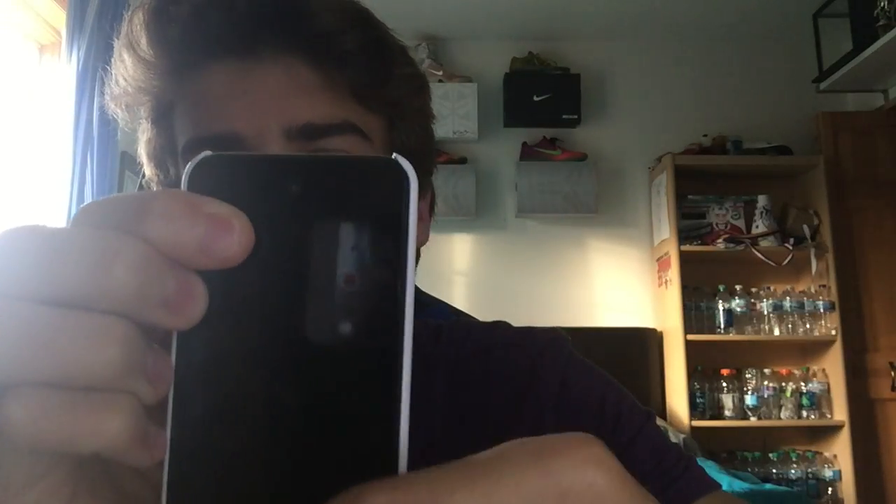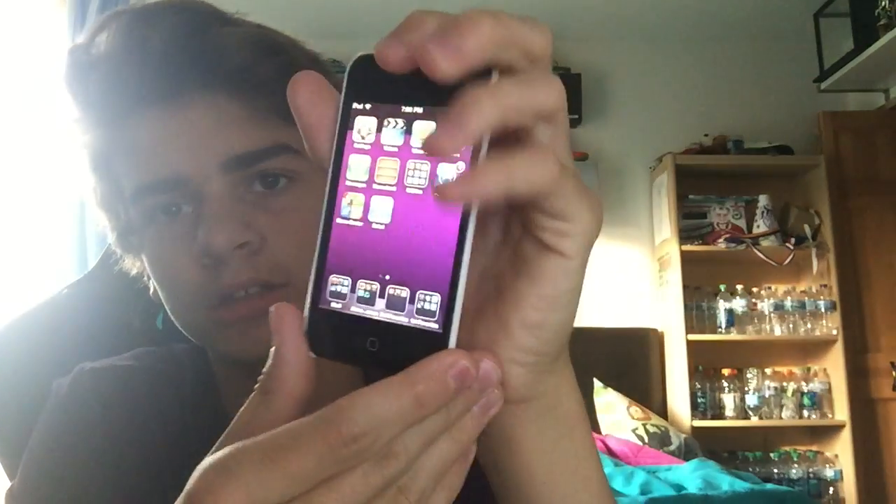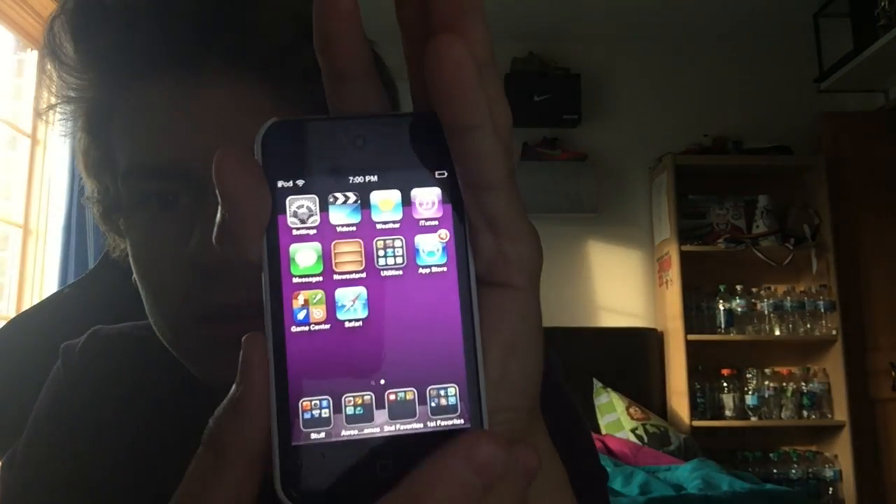And you can see — purple screen. Swipe. Alright guys, so as you can see it is kind of set up where you got stuff: awesome games, second favorite, and first favorite. So it looks like it comes with some games that they recommend, or maybe the games that are here are sponsored. So Apple got a lot of money.